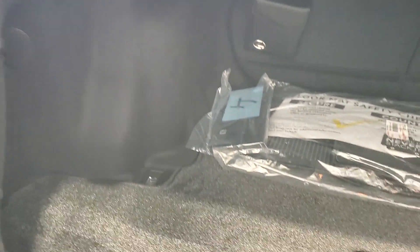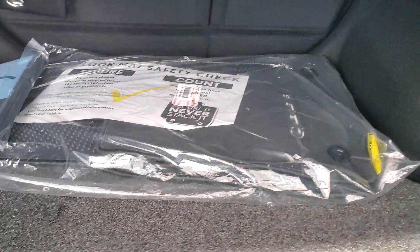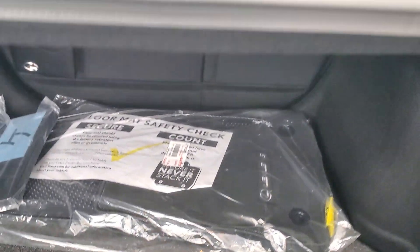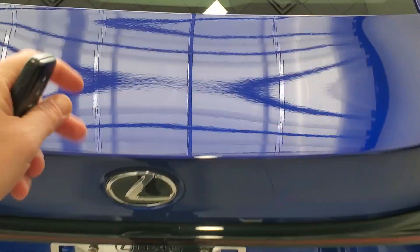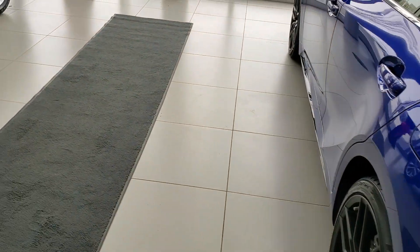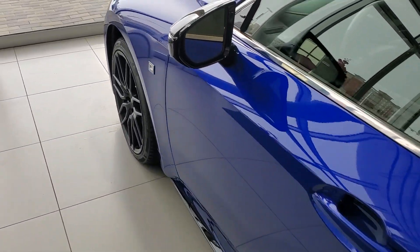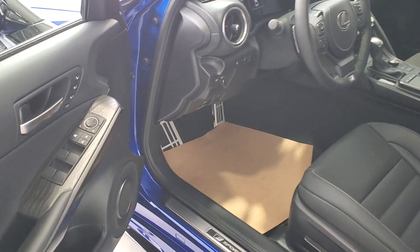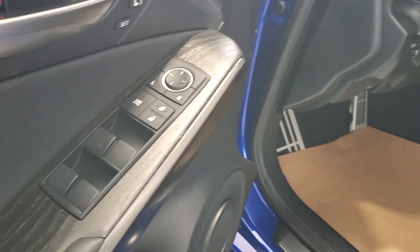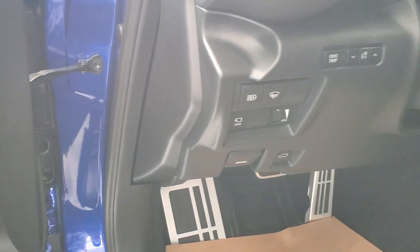Lots of trunk space. It comes with all the manuals, two sets of floor mats — carpet and all-season. You also get blind spot monitoring in the mirrors, memory seats, automatic headlights and high beams as part of the Lexus Safety Sense.